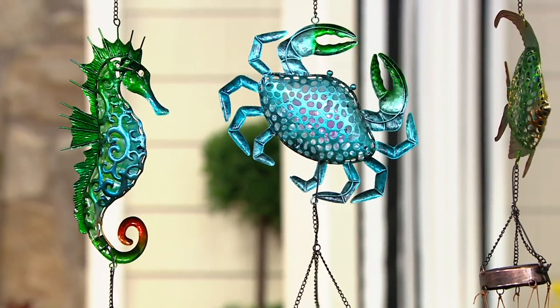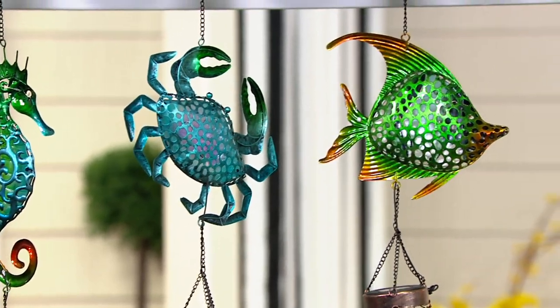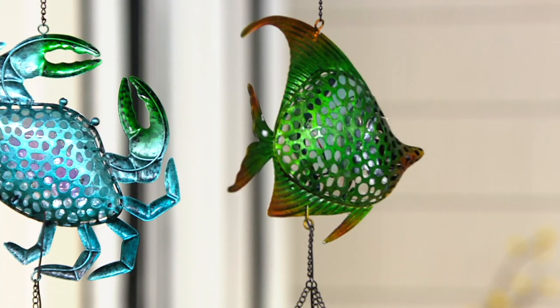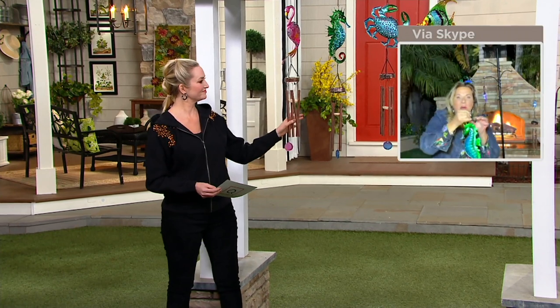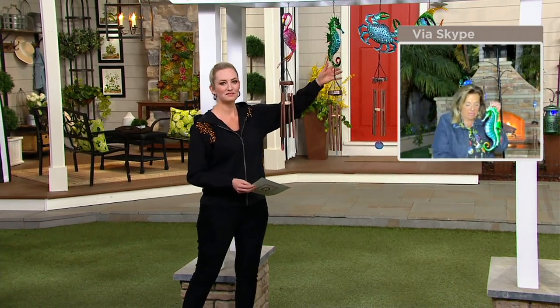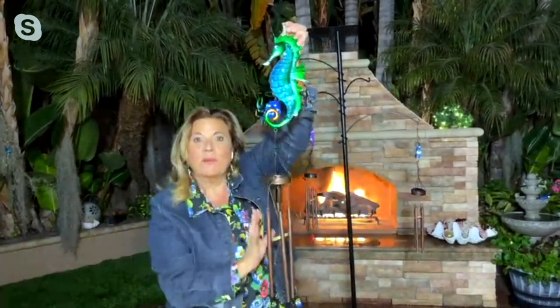Then we have our crab, and finally our fish. Aren't these just dynamite — absolutely adorable, so pretty. The fronts and bodies of these are all glass, nothing plastic. All the metal is powder coated, and the wind chimes are all perfectly tuned.